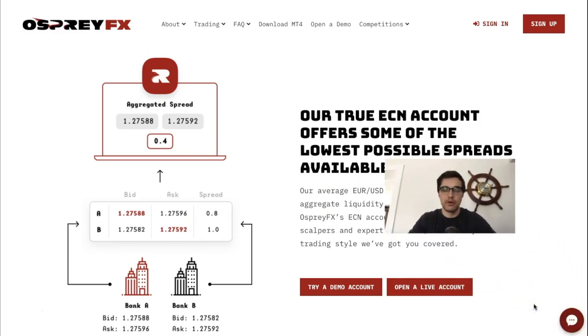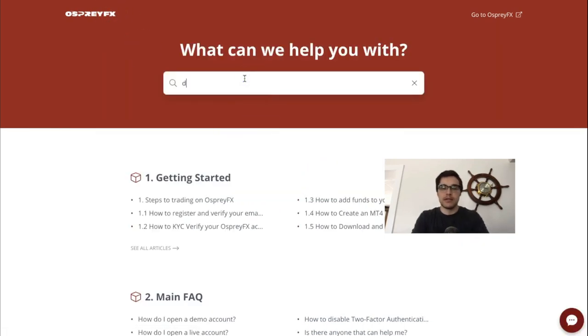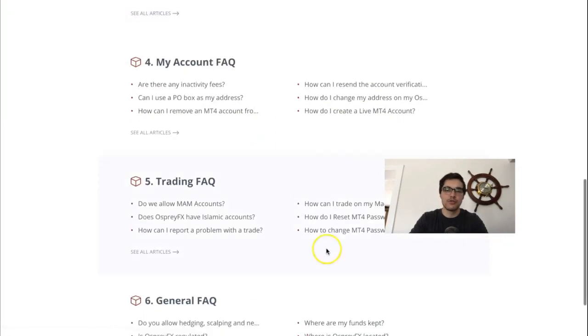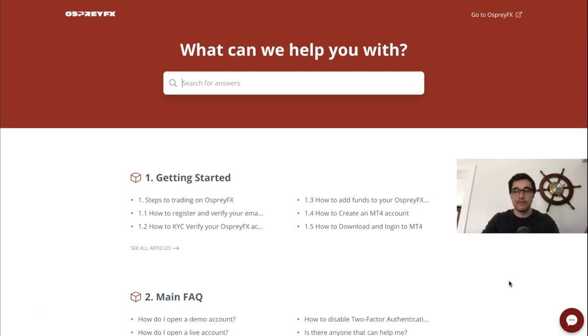They also offer 24/5 customer support. When you press the live chat button, a form appears — enter your name, email, and question, and a representative will message you right away. I was very impressed: someone started chatting with me within five seconds. There's also an FAQ and help center where you can type any question. I give them an A — not an A-plus because it's not 24/7 — but 24/5 is solid since that covers all forex market hours.